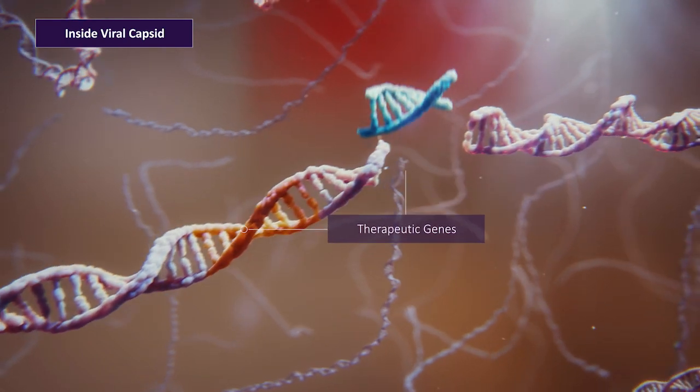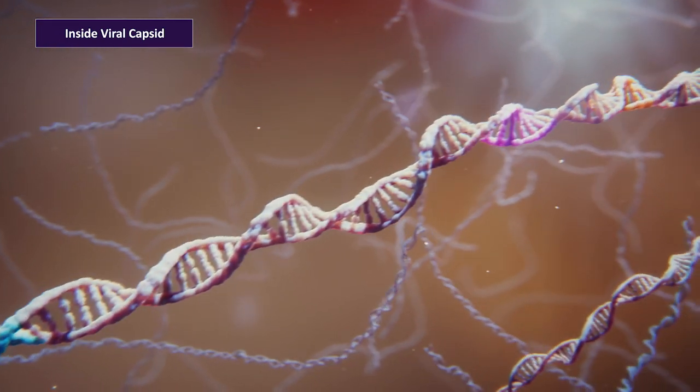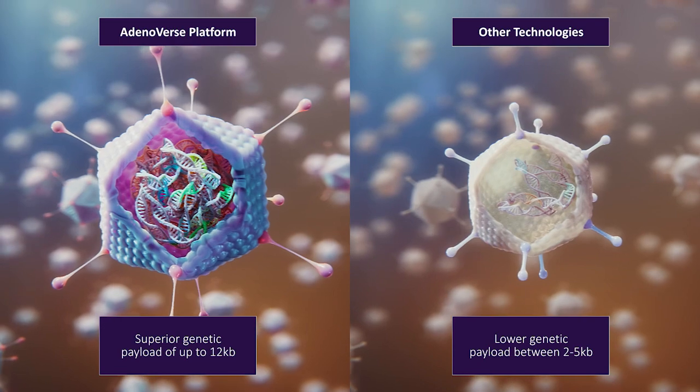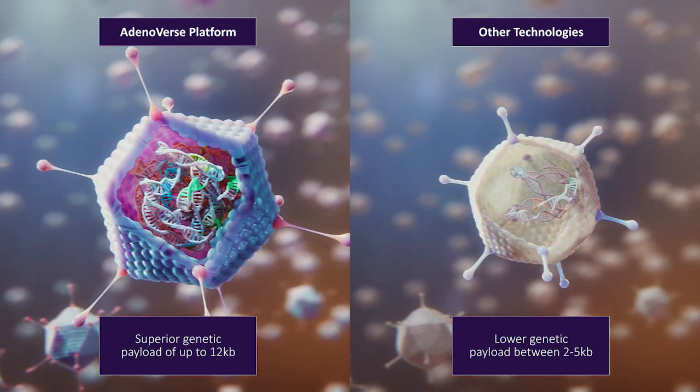Adenoverse vector technology allows us to engineer gene therapies that can express multiple genes in a controlled manner, creating a large genetic payload capacity, able to deliver up to 12 kilobase pairs of genetic material in vivo.